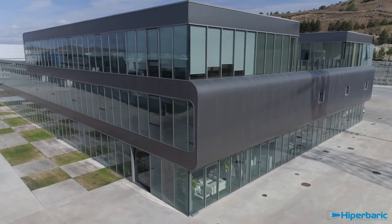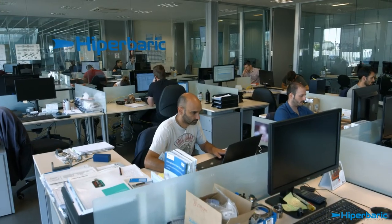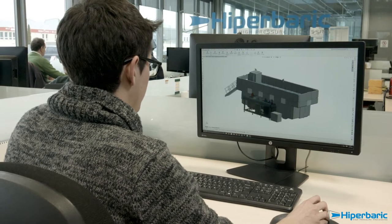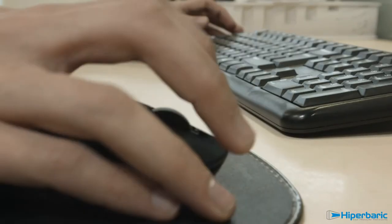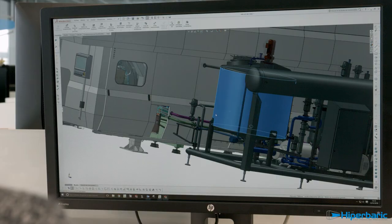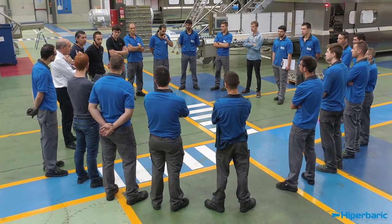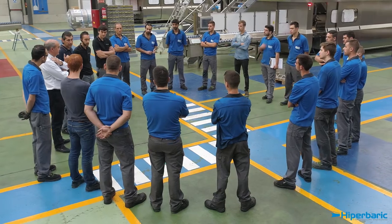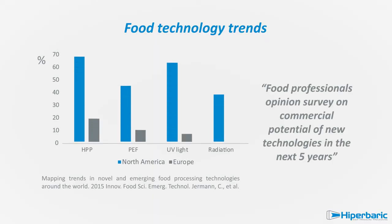Hyperbaric is the world's leading company designing, manufacturing, and marketing high-pressure processing machines. From its very beginning in 1999, Hyperbaric has been a pioneer in launching innovative industrial high-pressure concepts and machines. HPP is a well-established non-thermal technology for preserving foods and beverages.